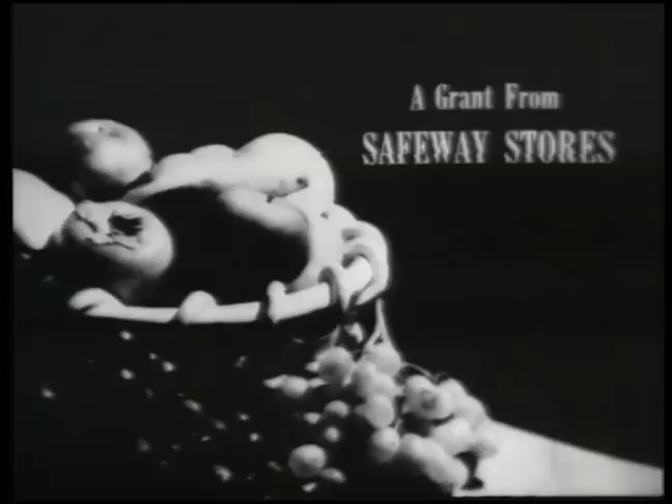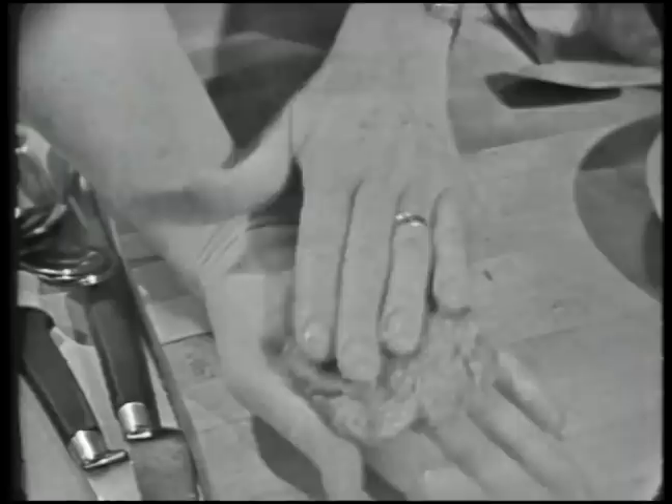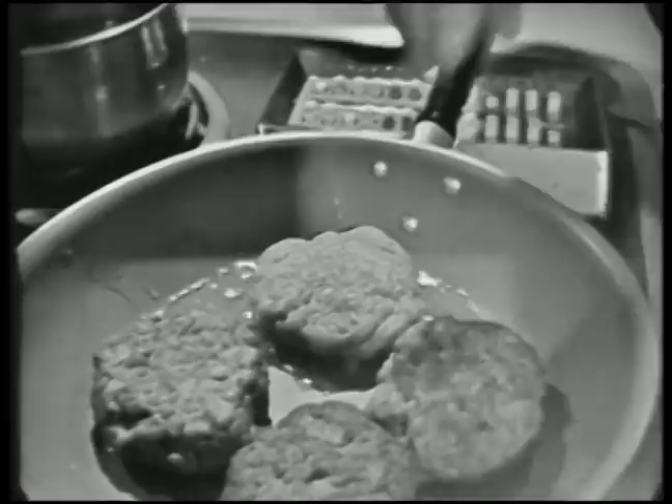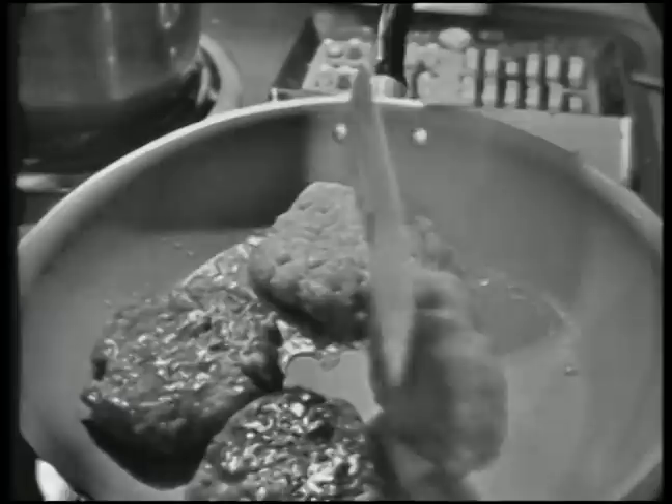The French Chef is made possible by a grant from Safeway Stores. I'm making one of America's and the world's most favorite dishes - hamburger - but this is hamburger done in the French way, with seasonings and onions, and we're going to make a lovely sauce for it. Besides hamburgers, we're going to do all kinds of steaks, because this is the steak and hamburger show today on The French Chef.